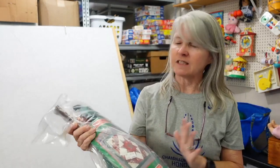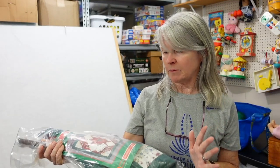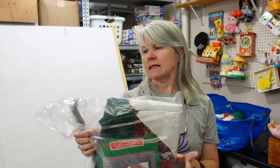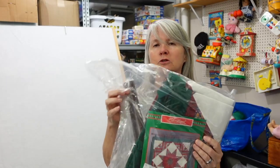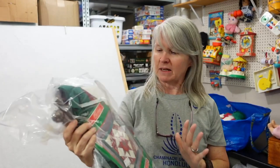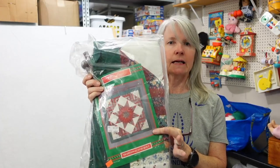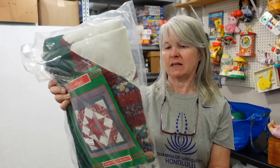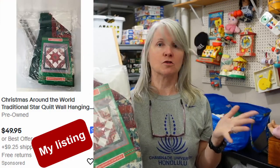I paid $5 for these. I could not find anything on eBay at the moment when I purchased them, but y'all know me — I love Christmas around the world. These do not appear to have been used — the little sticks are still covered in plastic. It's just like a little hanging tapestry for Christmas time, like a quilted piece. I'm hoping maybe $15 to $20 for each.